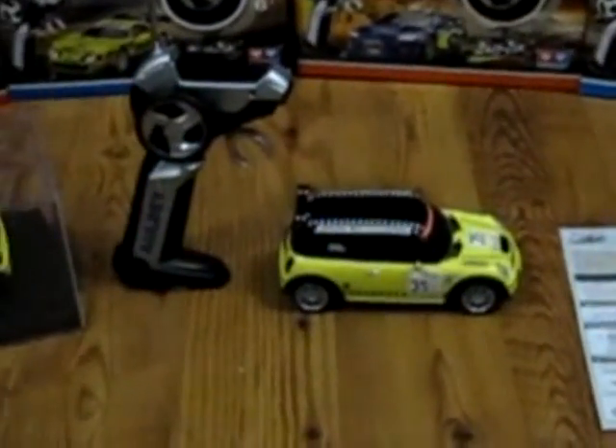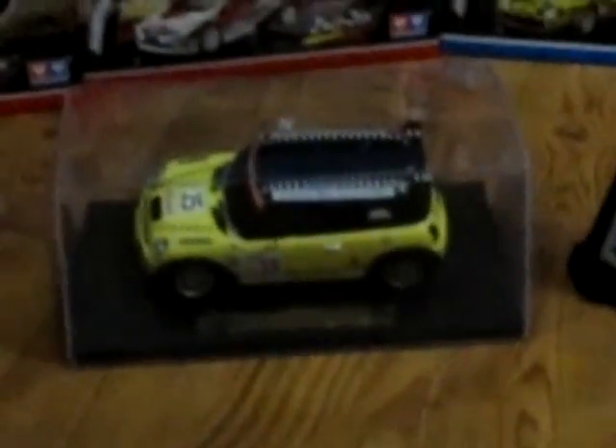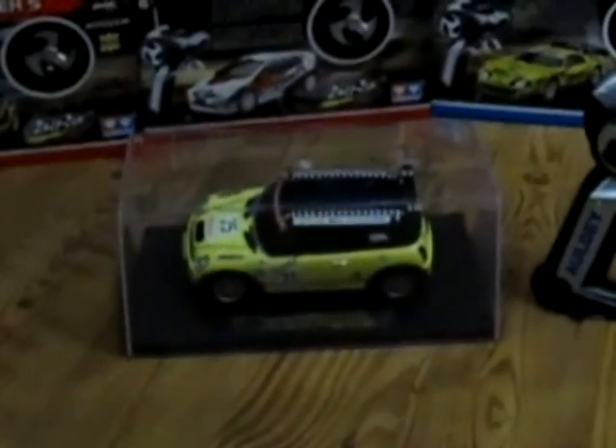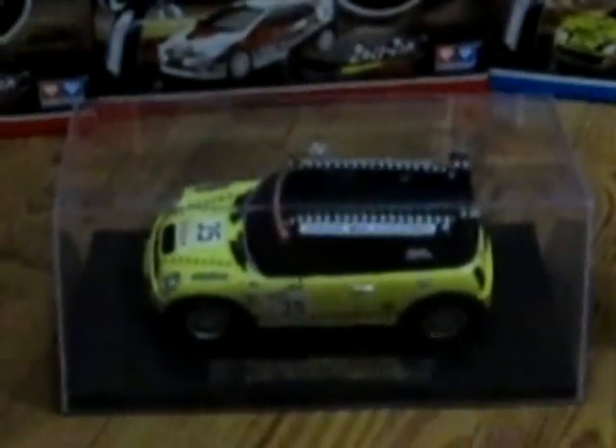All scale replicas come with the remote, the car, and the manual — everything in a very nice box. It is not going to be bought as a toy but as a collectible. It has a box like this for collectors, perfectly protected, and it goes directly to you from the factory.